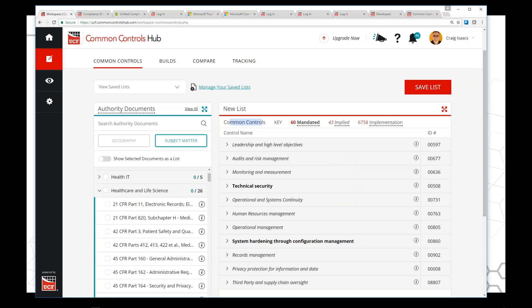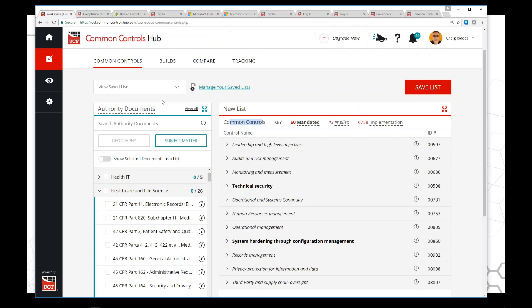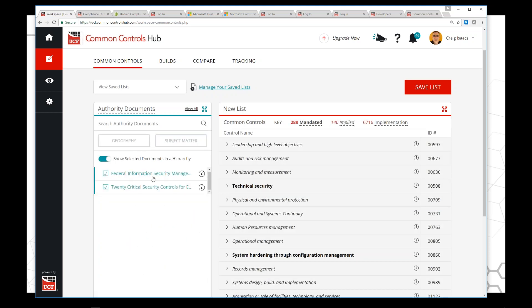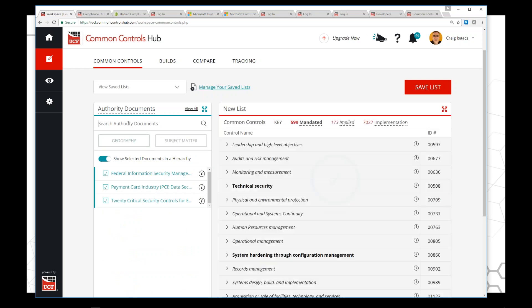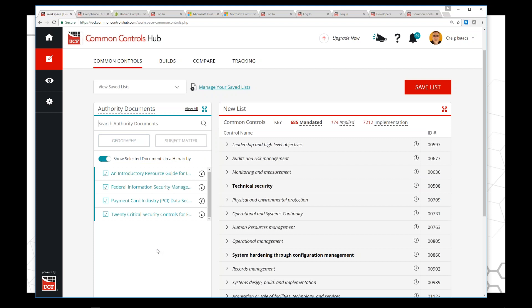It's programmatic — it doesn't matter what I pick, I'm going to have the same result: the union of all the controls selected and displayed. You can create your own sets specific to your organization. If I type in '20 Critical Security Controls,' boom, I've added that. Do I want PCI 3.2? There it is — DSS, boom. And what if I want NIST 866? So now I have a list that is what I need for my organization, with the documents on the left and common controls on the right.